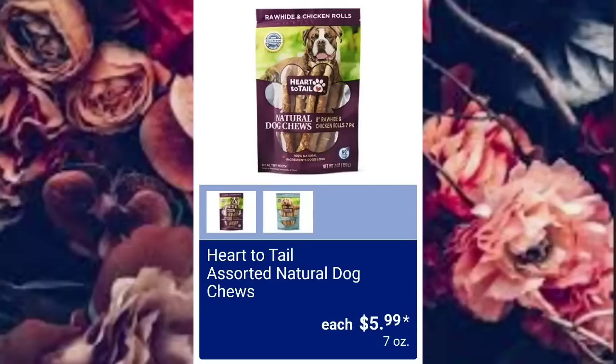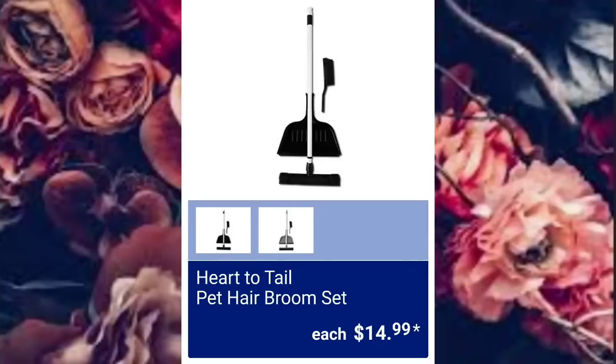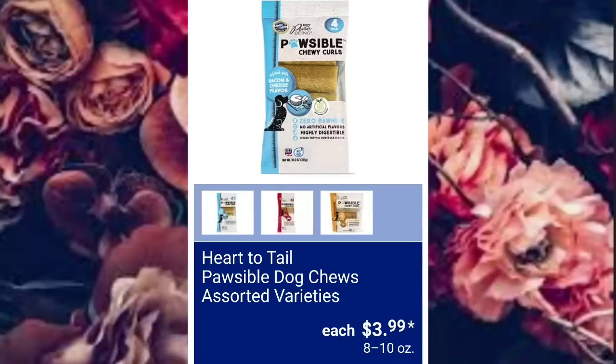Heart to Tail Assorted Varieties, $14.99. Heart to Tail Pet Hair Broom Set, $14.99. Pet Shammy Towel, $9.99. Heart to Tail Plausible Dog Shoes Assorted Varieties, $3.99.